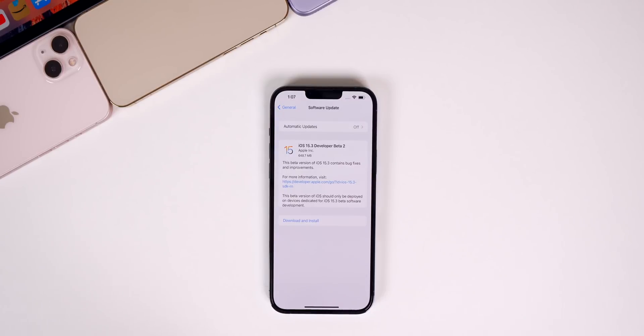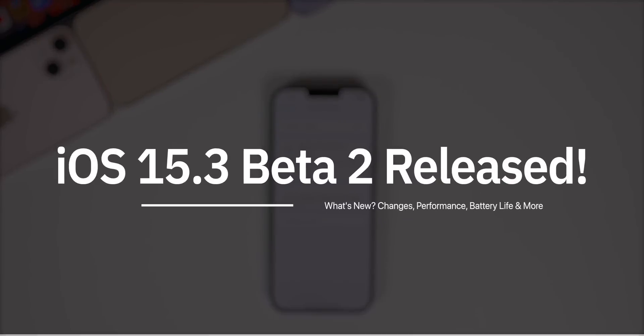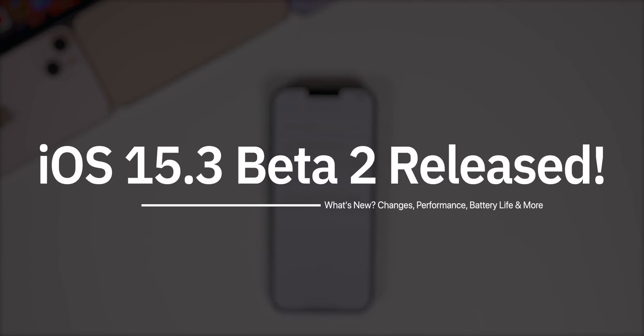What's up guys, my name is Brandon, and after nearly a month without a beta update, Apple returns today with the release of iOS 15.3 beta 2.